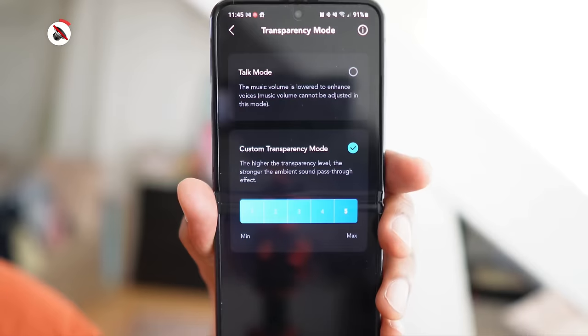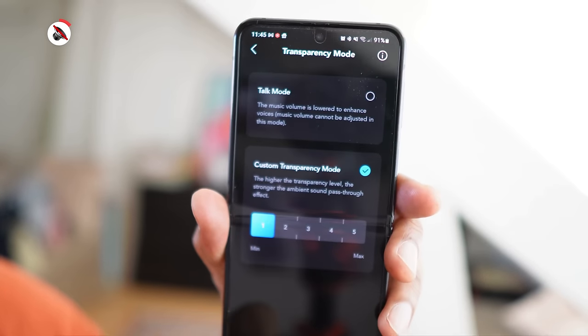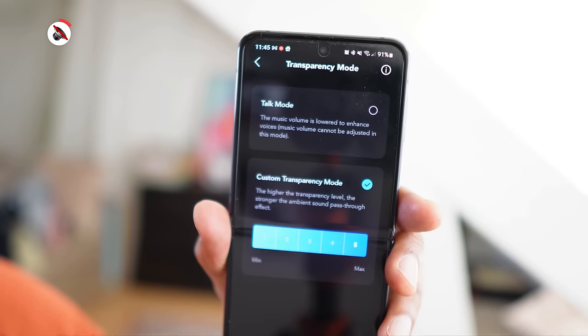Sony and Soundcore also let you change the transparency mode — a bigger scale for Sony, but we don't think it makes a huge difference. Just tell us how they perform. Here are the ANC and transparency samples; our conclusions will follow.